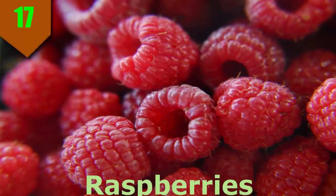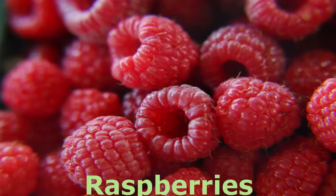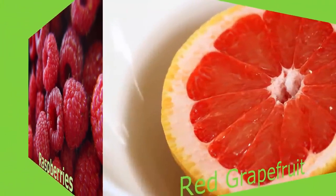Number 17. Raspberries. These little berries pack a big nutritional punch. A one-cup serving provides over half of the day's vitamin C, a powerful antioxidant beneficial for bone and skin health, as well as cancer and heart disease prevention.